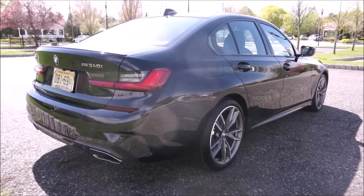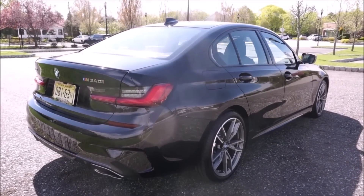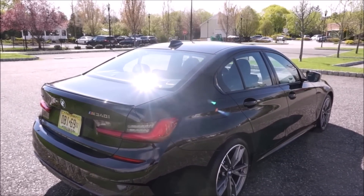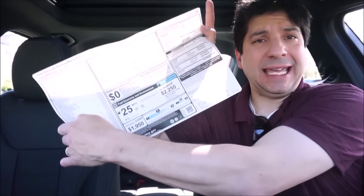Before we set off and drive this brand new 2020 BMW M340i X-Drive sedan, let's go over the window sticker — the Monroney sticker. Base price is $56,000 even.